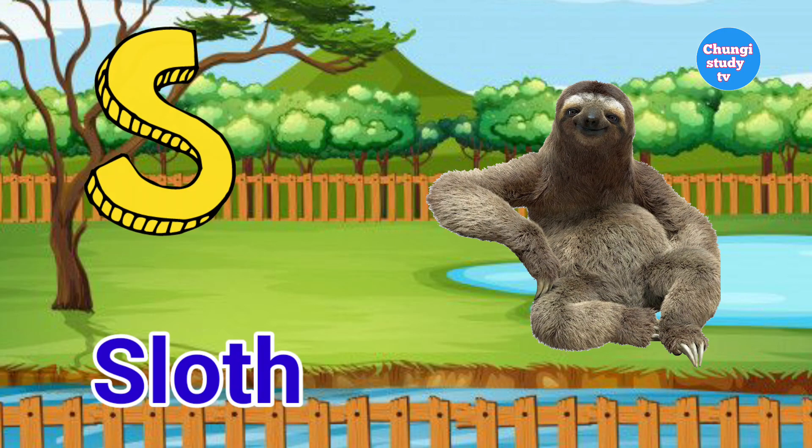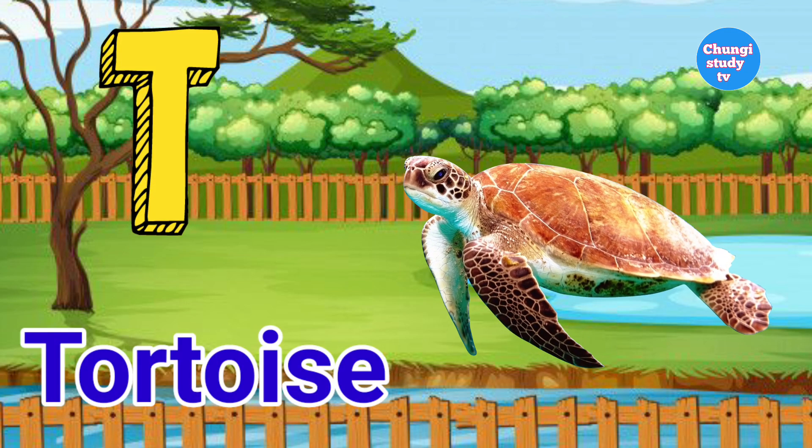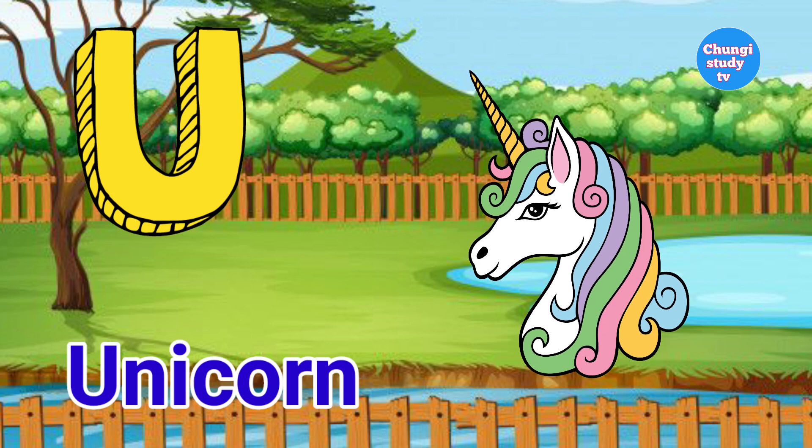S for sloth. T. T for tortoise. U. U for unicorn.